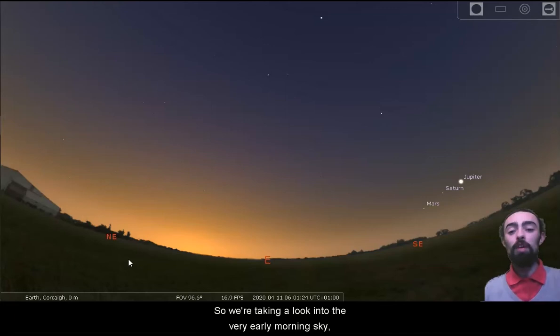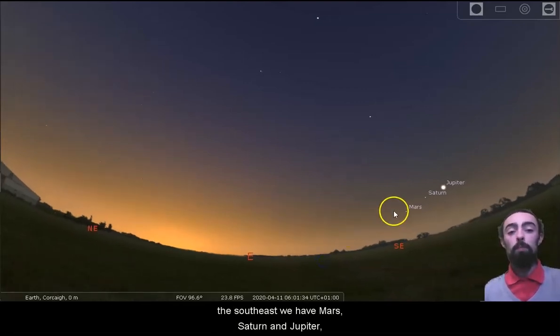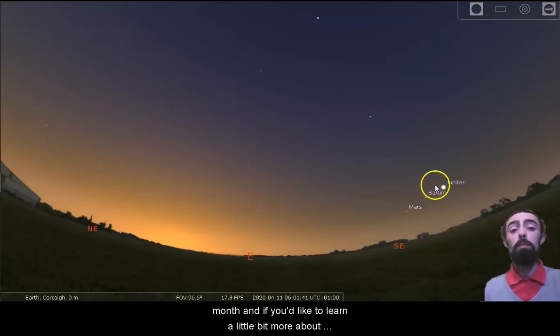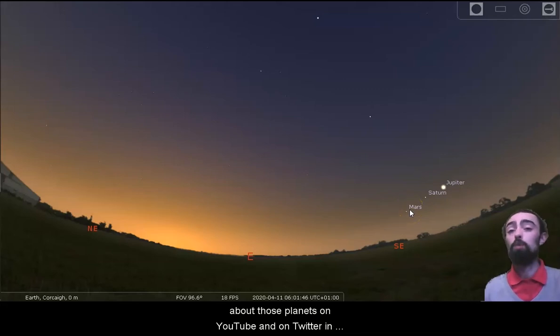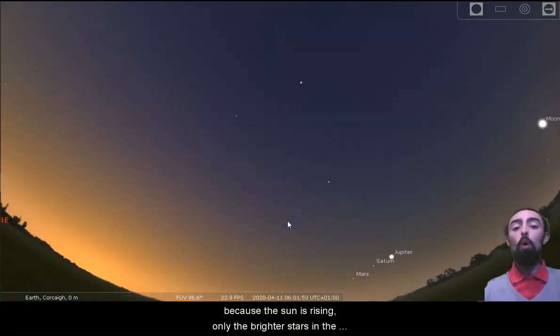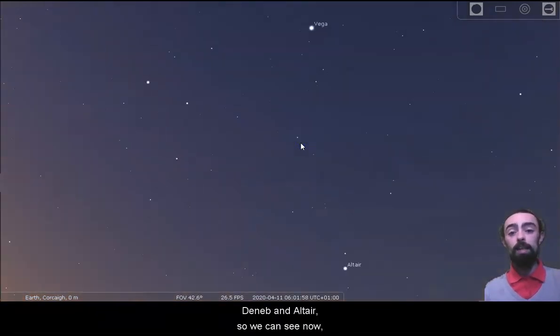So we're taking a look into the very early morning sky. We're here at about six o'clock in the morning looking into the east, just before the sunrise. You should be able to see in the southeast we have Mars, Saturn and Jupiter. Those three planets will be in the sky for the rest of this month. But we're looking a little bit higher into the east and because the sun is after rising only the brighter stars in the sky are visible, like Vega, Deneb and Altair.